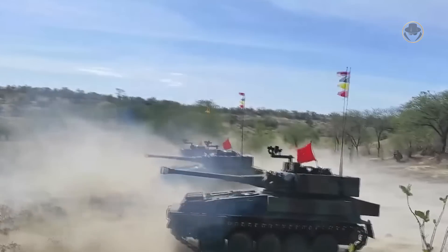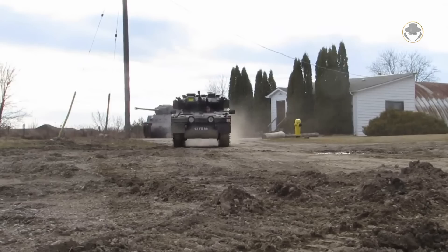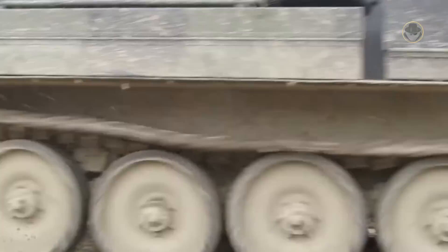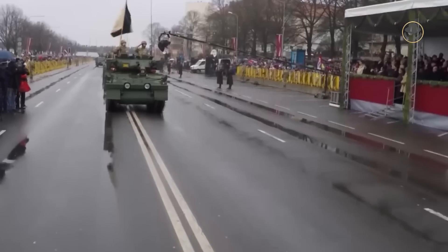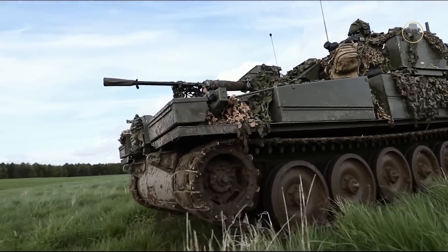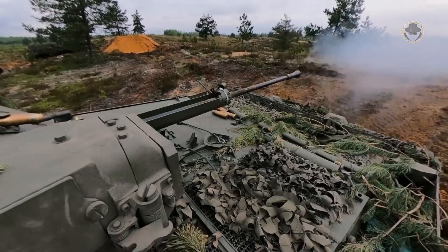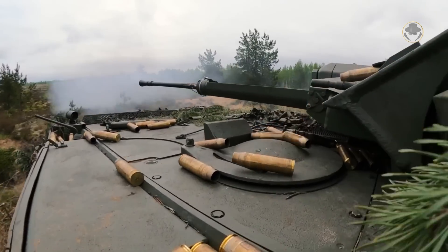The Scorpion has one 76mm L23 main gun and one 7.62mm L43A1 coaxial machine gun. The Sabre is a Scorpion version fitted with the two-man manually operated turret previously installed on the Fox armoured car, with the 30mm L21 Rarden cannon as its main gun. The FV107 Scimitar, with a 7,800kg combat weight, has the same hull and turret as the Scorpion but is armed with the 30mm L21 Rarden cannon, which has rapid single-shot and six-round burst fire modes. The Scimitar carries 165 30mm rounds.